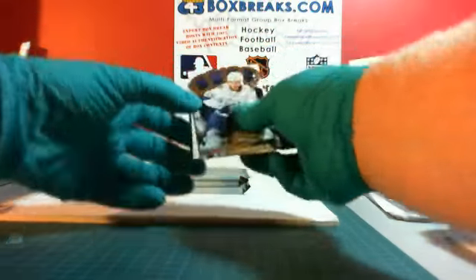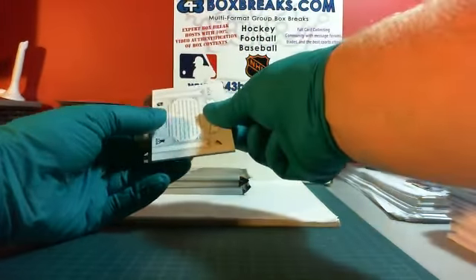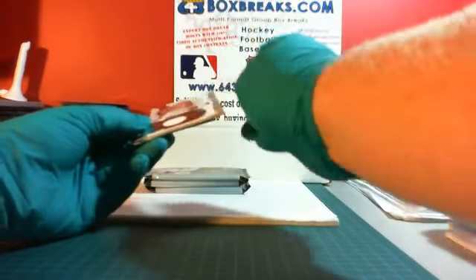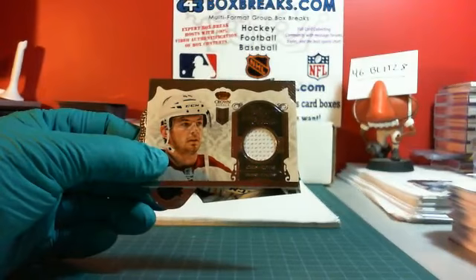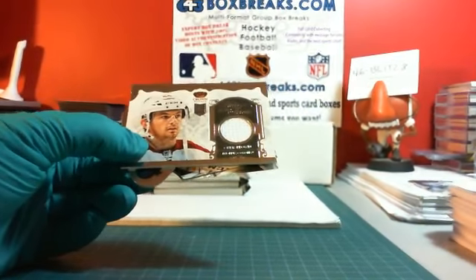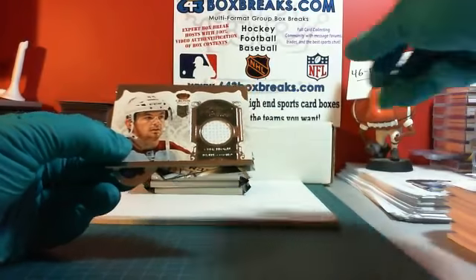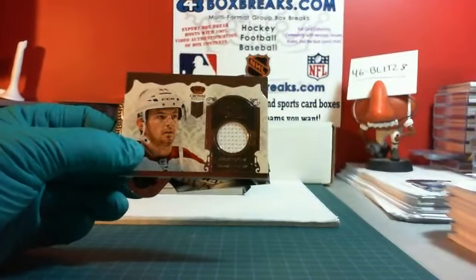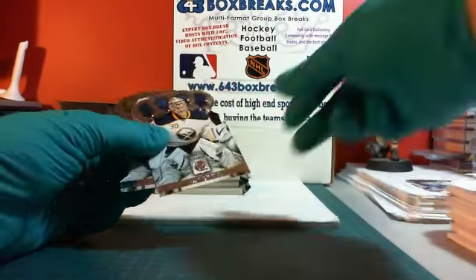We've got an Heirs of the Throne here, a couple of base, and we have an Heirs of the Throne. The Phoenix Coyotes — we have Chris Brown, Chris Brown Heirs of the Throne. Phoenix was won by DJ and El's Money. First hit is yours — that'll score a couple of points.